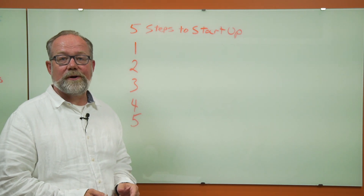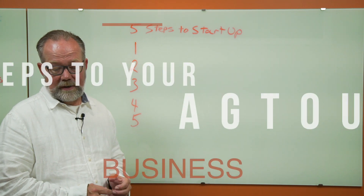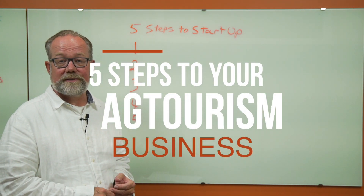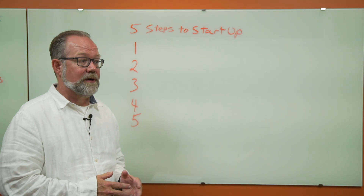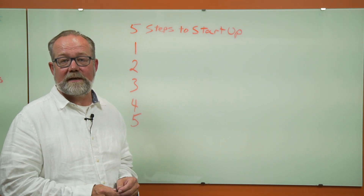Hi, my name is Joel Martens. I'm the owner-operator of the business at Heritage Ranch in Red Deer, Alberta. I'm here to talk to you today about the five steps to setting up your ag tourism business. I'm really excited to share this with you — I'm really passionate and I want to see other ag industry professionals do well and take their business to the next level.